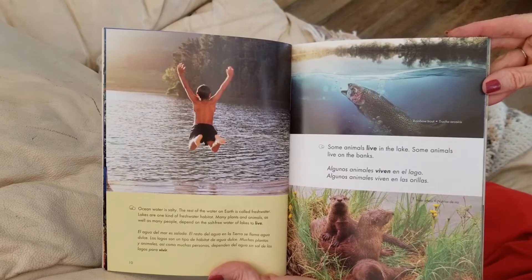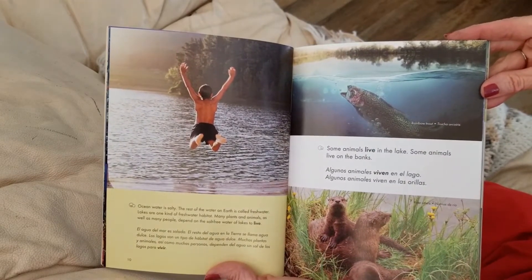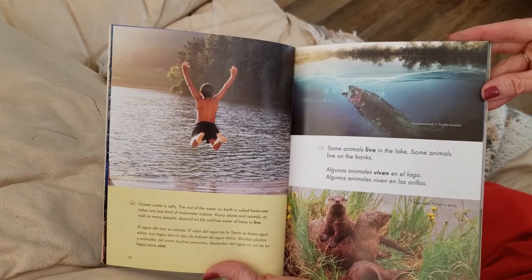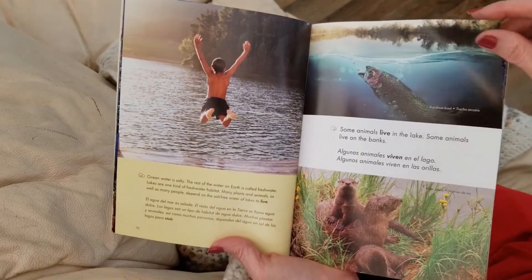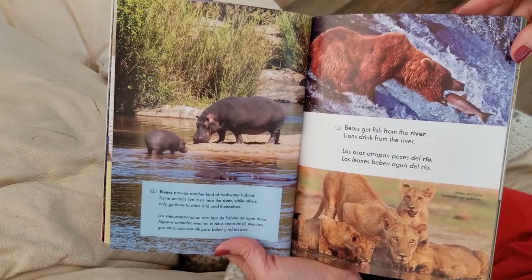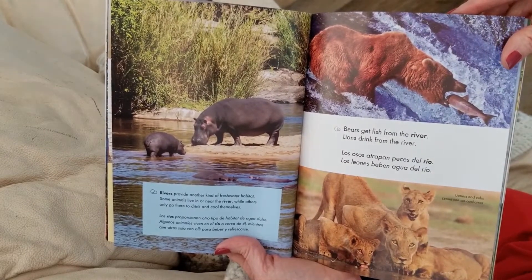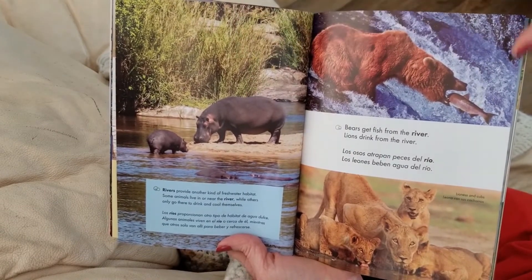Ocean water is salty. The rest of the water on Earth is called fresh water. Lakes are one kind of freshwater habitat. Many plants and animals, as well as many people, depend on the salt-free water of lakes to live. Rivers provide another kind of freshwater habitat. Some animals live in or near the river, while others only go there to drink and cool themselves. Here's a hippopotamus — they live right by the water.